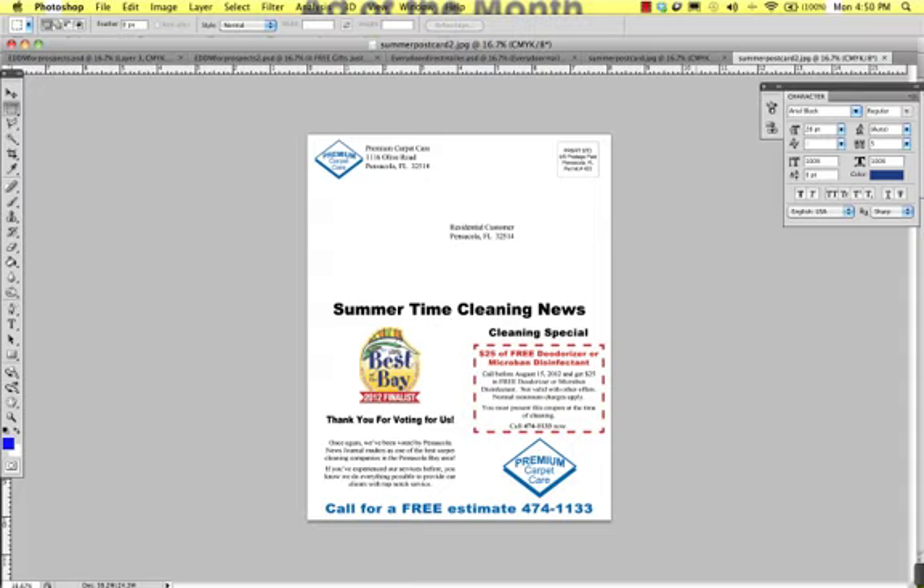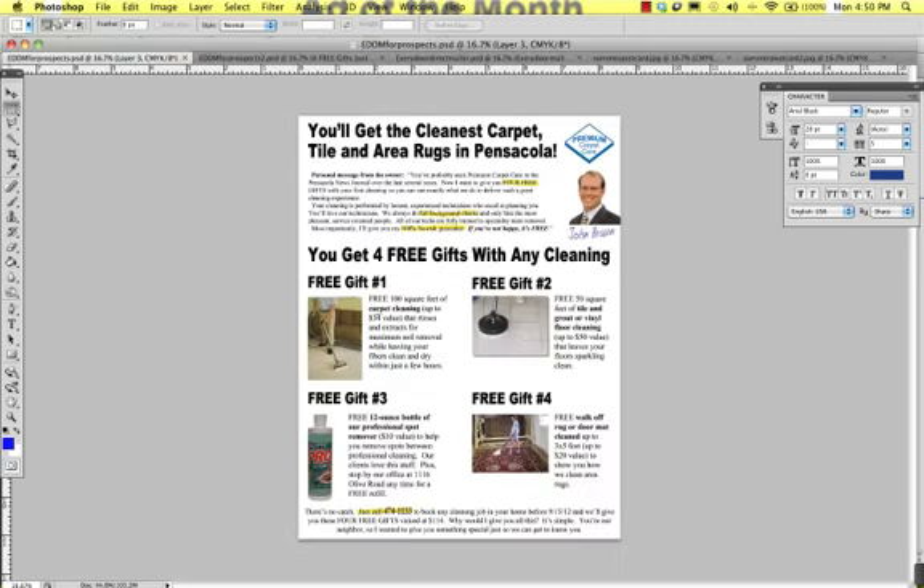Another question we get is: are the postcards you provide editable for our company colors, our logo, that type of thing? Absolutely. This is in Photoshop, and it's also usable in Photoshop Elements, which is a program you can get for $80 — which is what I recommend for doing postcards and more professional-type graphics. We also provide the template in Microsoft Publisher, which I don't recommend as ideally, but I understand a lot of you have it. Photoshop or Photoshop Elements is going to be a lot better — it's an $80 to $100 program, excellent for postcards. All of these are editable: you can edit your logo, change the pictures, change the colors, change the offer — anything you want to tweak for your own company.